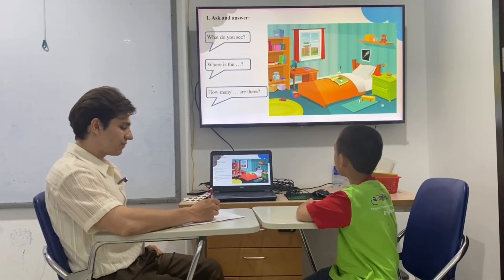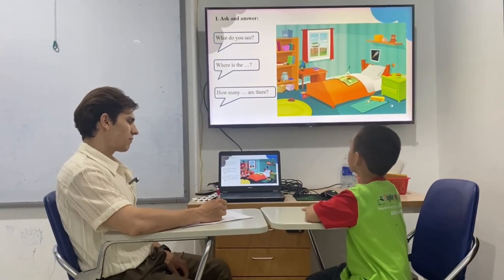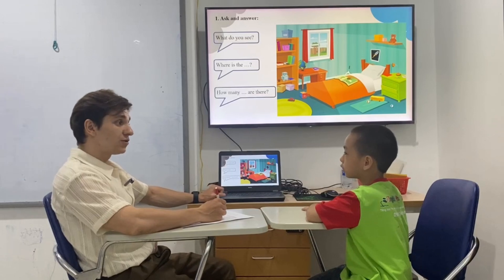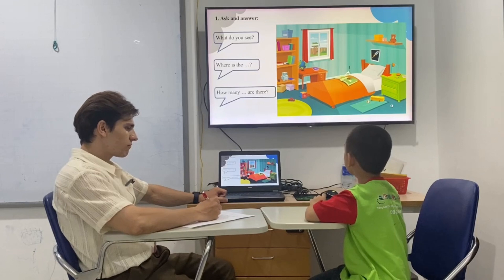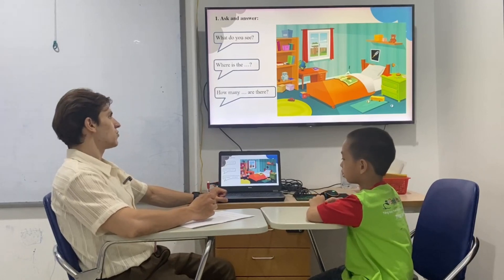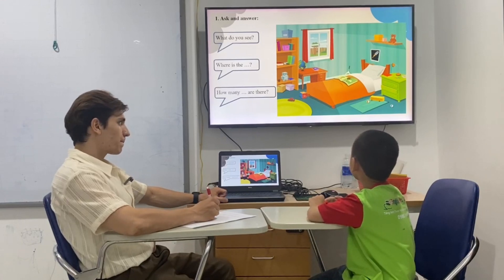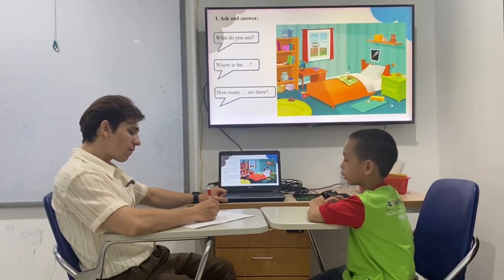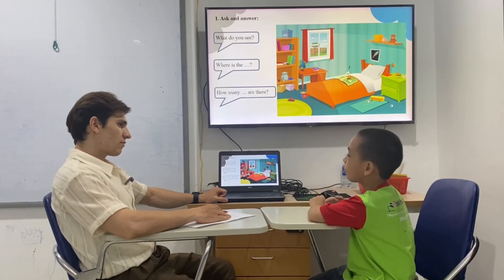Teacher: And where are they? All the things. Are they in the kitchen? Student: The toy car — on the room. Teacher: In the room, right? How do you call that room? Is that a kitchen? There are two rooms. Bedroom, right. Now can you tell me where is the pillow? Student: The pillow is on the bed. Teacher: Mm-hmm. Where is the lamp? Student: The lamp is on a cupboard. Teacher: Cupboard, right.